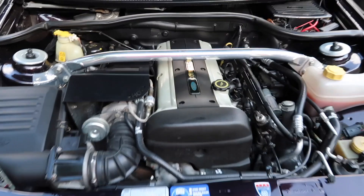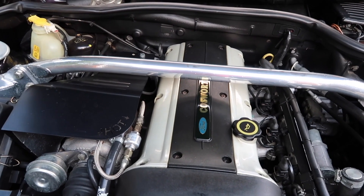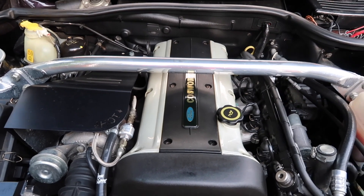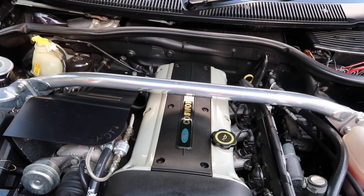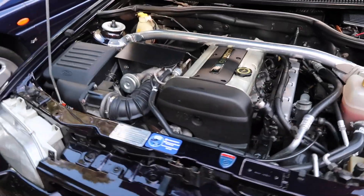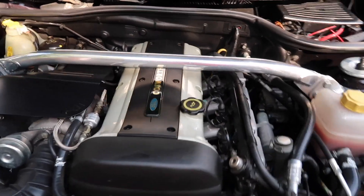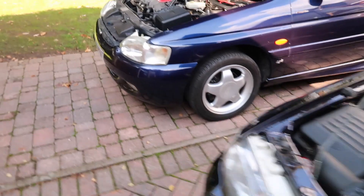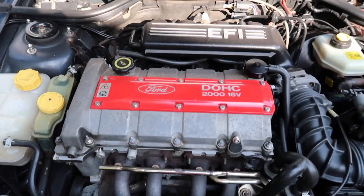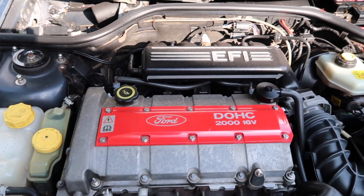Then we get to the really exciting bit — the engine. Mine being a late Escort Cosworth features this silver rocker cover. Just to recap: the blue rocker cover featured on the Escort Cosworth Big Turbo, the red rocker cover featured on Sapphire and Sierra Cosworths, and the green rocker cover was featured on the Sapphire Cosworth 4x4 from 1992 onwards. Over on the Escort RS2000, the engine runs transversely left to right. It was a 2 litre, 16 valve, double overhead cam producing — depending on who you listen to — either 145 or 150 horsepower, or somewhere in the middle.